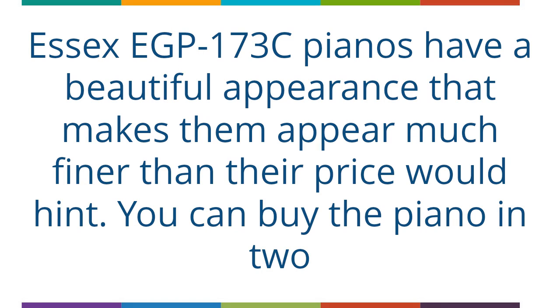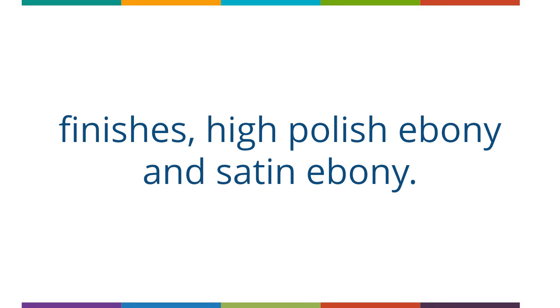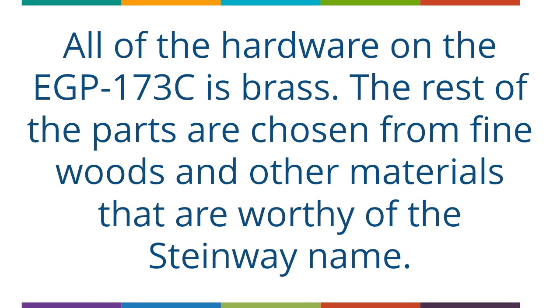The EGP-173C pianos have a beautiful appearance that makes them appear much finer than their price would hint. You can buy the piano in two finishes: high polish ebony and satin ebony. All of the hardware on the EGP-173C is brass, and the rest of the parts are chosen from fine woods and other materials that are worthy of the Steinway name.